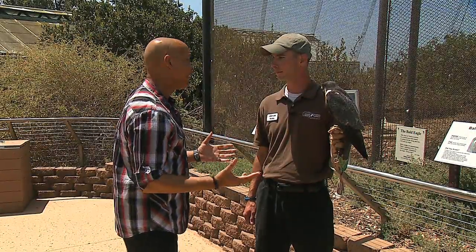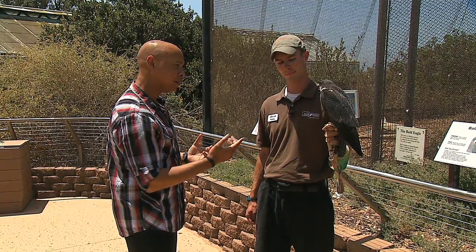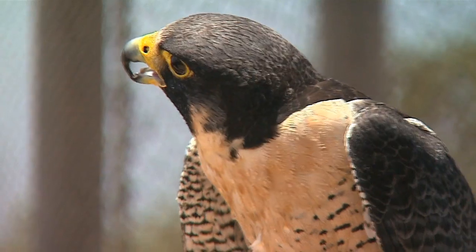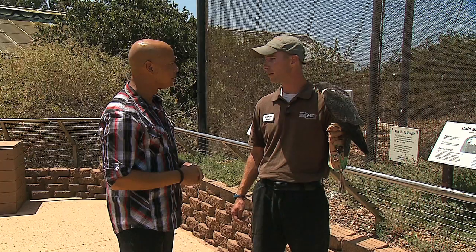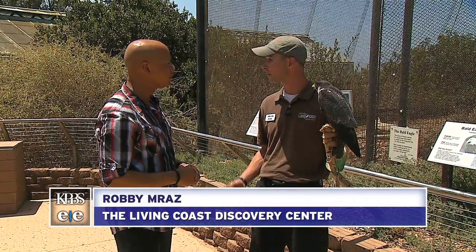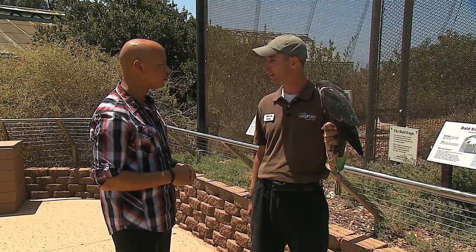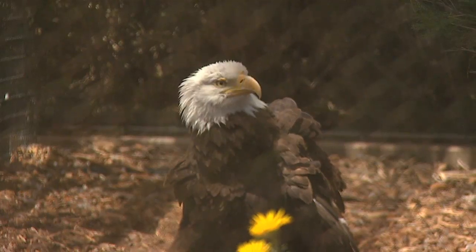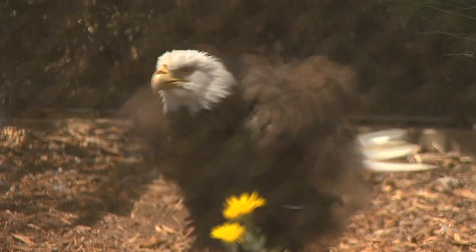We've learned a lot about raptors today - owls and meat-eating birds of prey like the peregrine falcon. There are some success stories here: animals such as the peregrine falcon and the bald eagle were once endangered, but due to conservation efforts like the Endangered Species Act, these animals are no longer endangered and are actually doing really well in some places. We actually have bald eagles nesting again here in San Diego County.